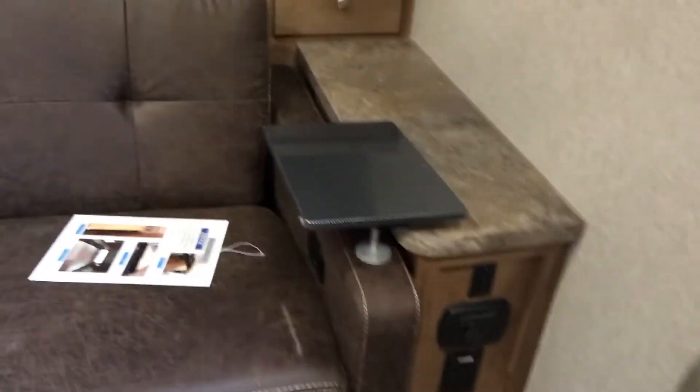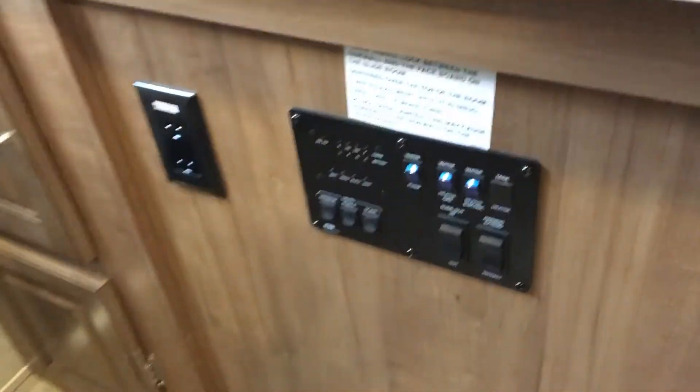Big closet here with removable shelves so you can use it as a wardrobe, and then of course these cabinets. Little table flip-outs, these are cute little recliners. All of your controls are conveniently located.